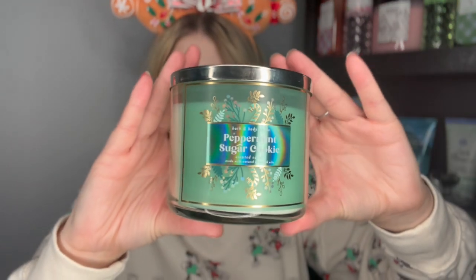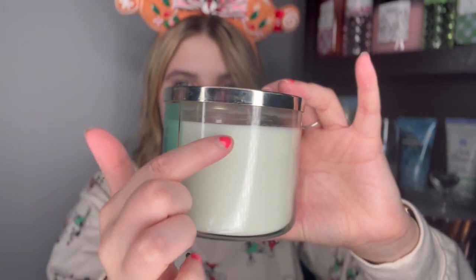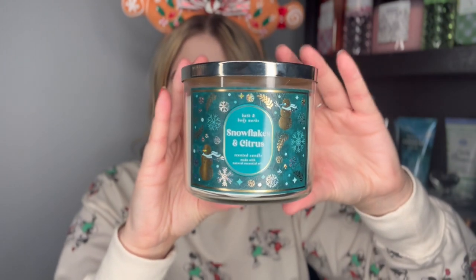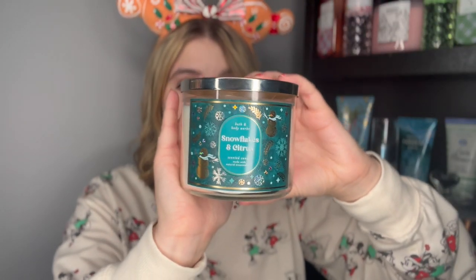Moving on to crate number two — we have a Peppermint Sugar Cookie, one of my faves, which has a really pretty lid. Notes of crushed peppermint, vanilla extract, creamy butter, and soft sugar cookies. It literally just smells like a peppermint sugar cookie. I noticed the wax used to be higher and it's kind of disintegrated down — I've noticed that with a couple of my candles. Next we have Snowflakes and Citrus, again with a cute snowflake lid. Notes of juicy tangerine, airy beach grass, sweet orange blossom, and amber. This is 100% a scent you could burn all year round — it's just a good little citrus fragrance.